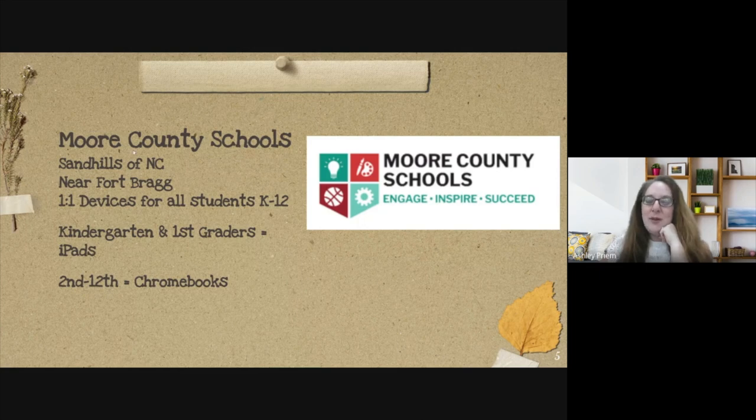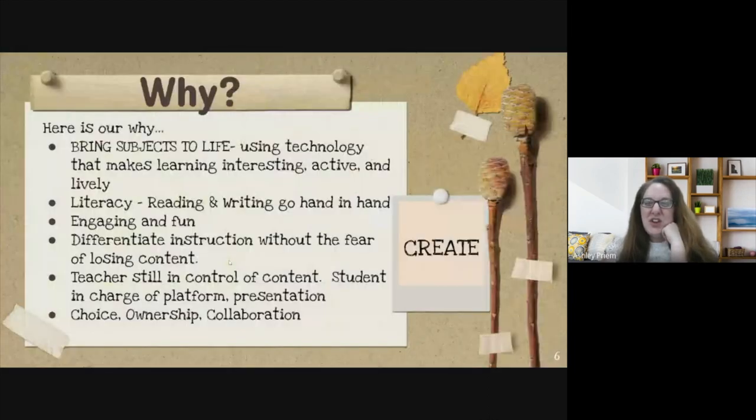Moore County Schools is in the Sandhills of North Carolina, close to Fort Bragg, and we serve pre-K through 12th grade. Our one-to-one devices are with kindergarten through 12th grade — kindergarten and first graders are on iPads, which is more developmentally appropriate, and second through 12th graders are on Chromebooks.